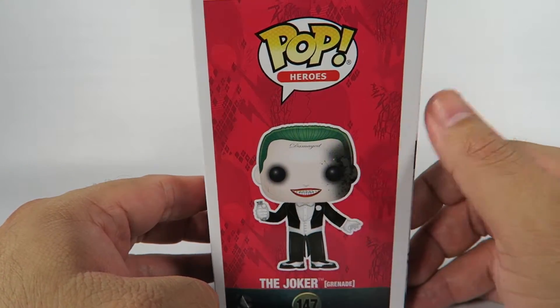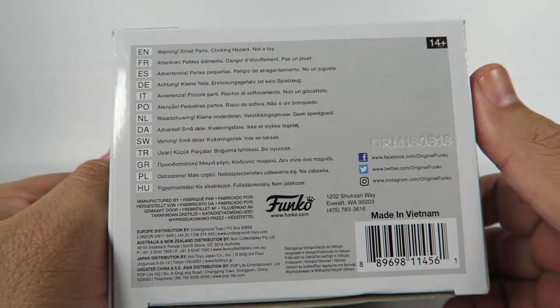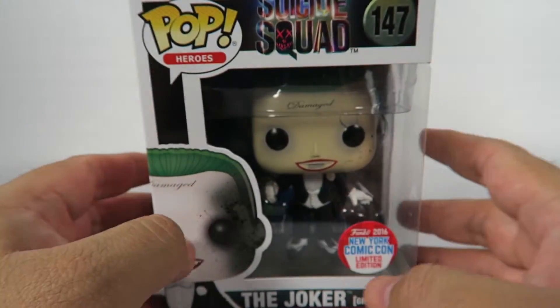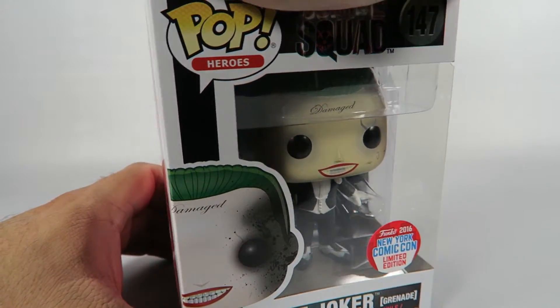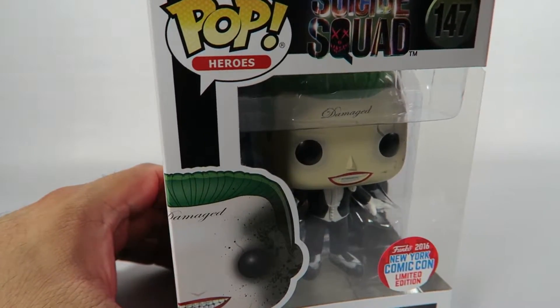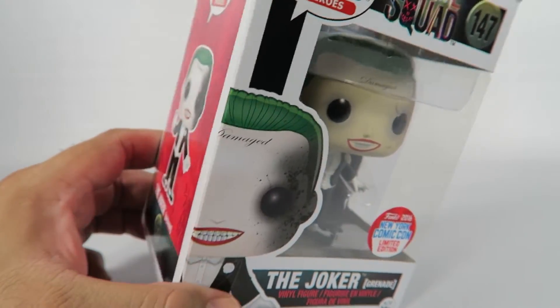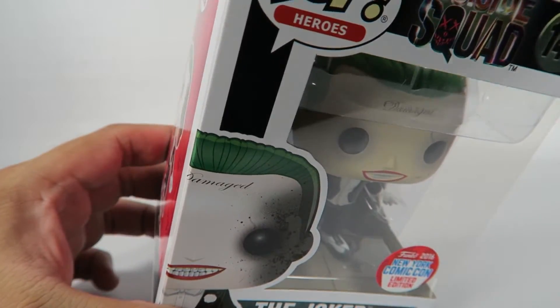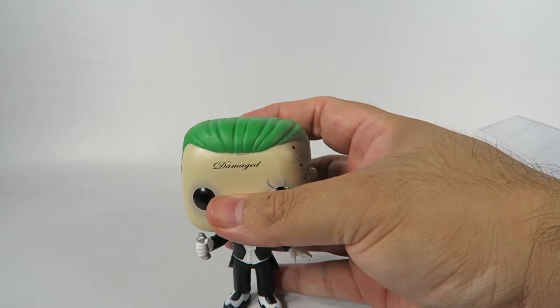He's a little burnt here. Since it's from Amazon and you can't really tell what you're getting, you can see it's a little damaged on one side. But heck, I buy these mostly to show you guys. Let's take a look at them.